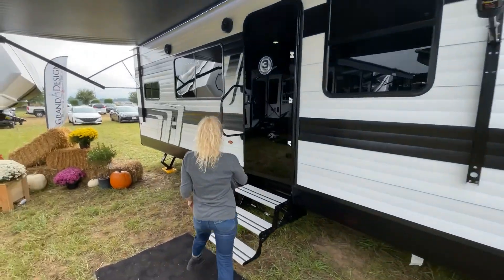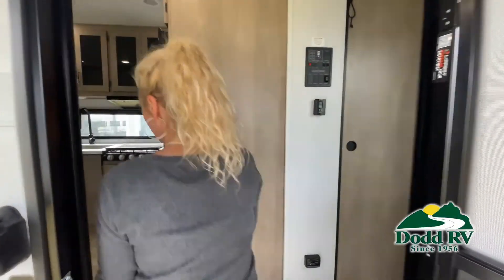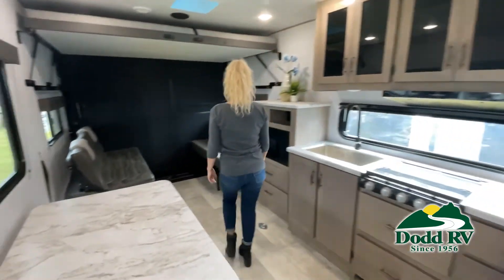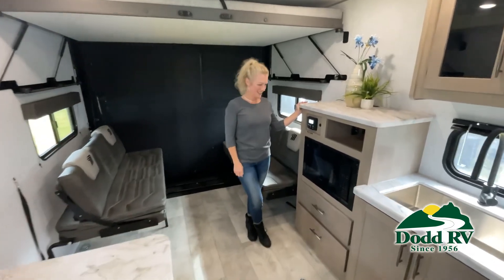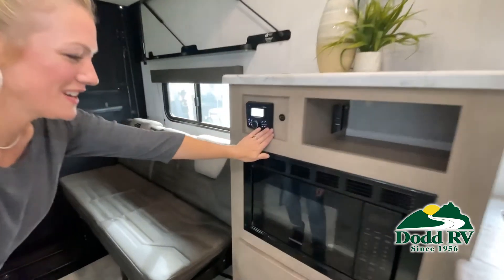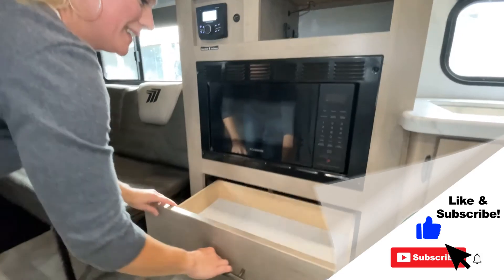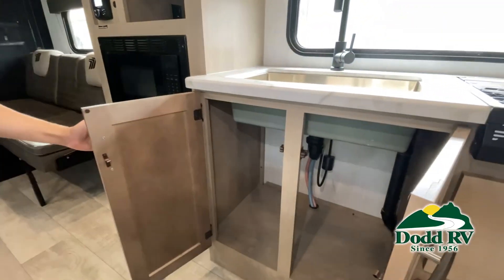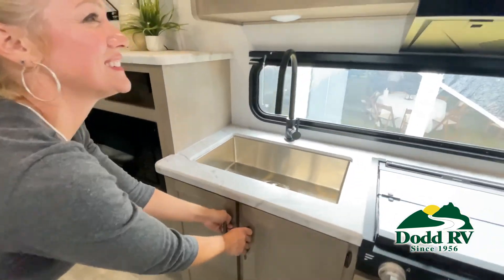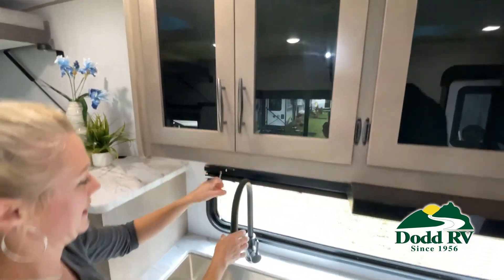This is just one of the many new and used RVs and boats available for you at Dot RV. This walkthrough video is designed to quickly show you the basic layout and features of this RV. If you're viewing it on our website, you'll find all the specifications right below the screen. But the best way to view this beautiful unit is to put yourself in it — stop by today to see and feel the difference when you're treated like family.